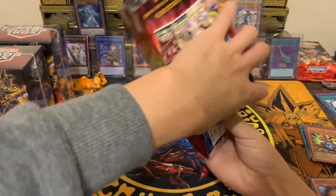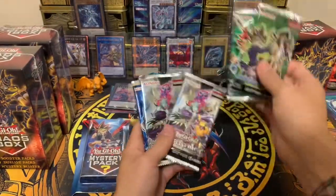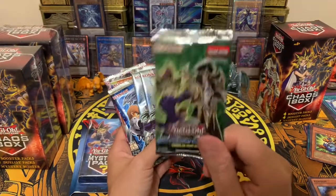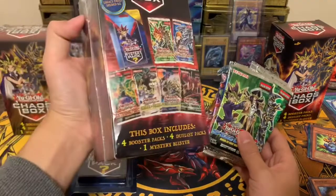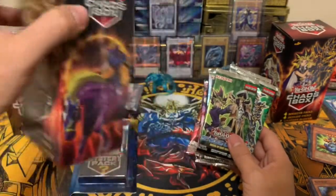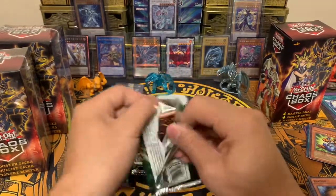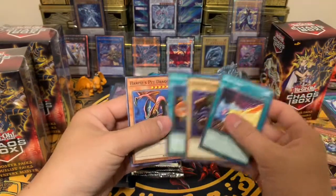Chaos box number two, let's see what we got. I think there's something a bit off with these new chaos boxes — it says four boosters but only gives you three, and five duelist packs instead, plus a speed duel pack. I've never seen a speed duel in a chaos box before. The old ones always came with two Yugi, two Kaiba, and four booster packs for sure. I bought a lot of those. With the newer ones it's five duelist packs and three boosters. I'm not complaining — I only paid twenty dollars.